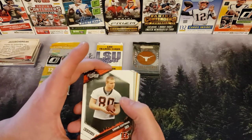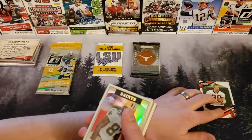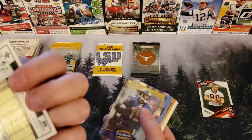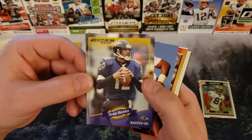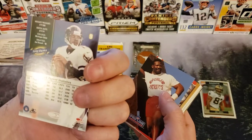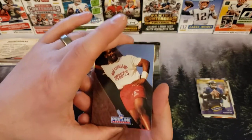We got a Chase Kaufman — whoever that is. A Joe Horn, Topps Chrome Saints card from 2006. Joe Horn. A Tony Banks — this is Donruss 2000. That's why it's funny opening these cards, because you just never know what you're going to get.